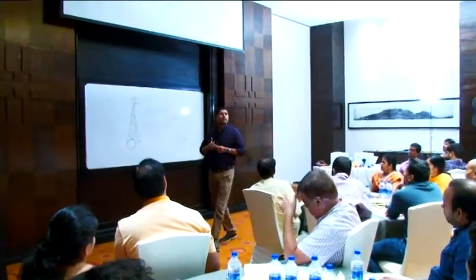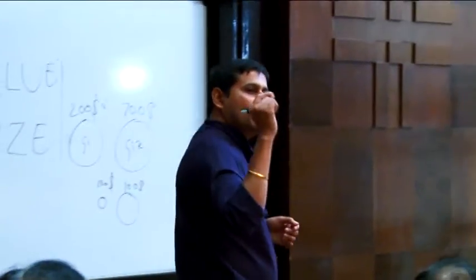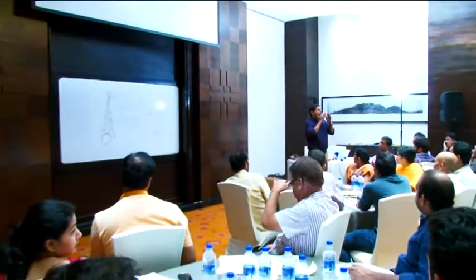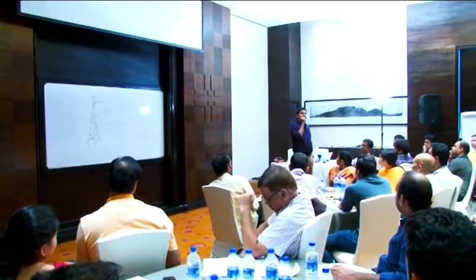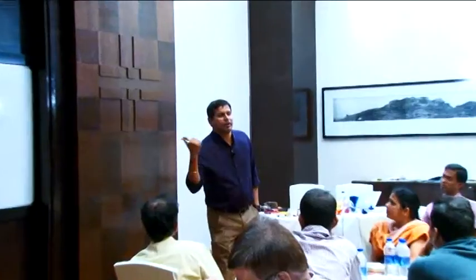Is the product backlog static or dynamic? How frequently will it be updated? Every day — the product backlog is one of the most important Scrum artifacts.